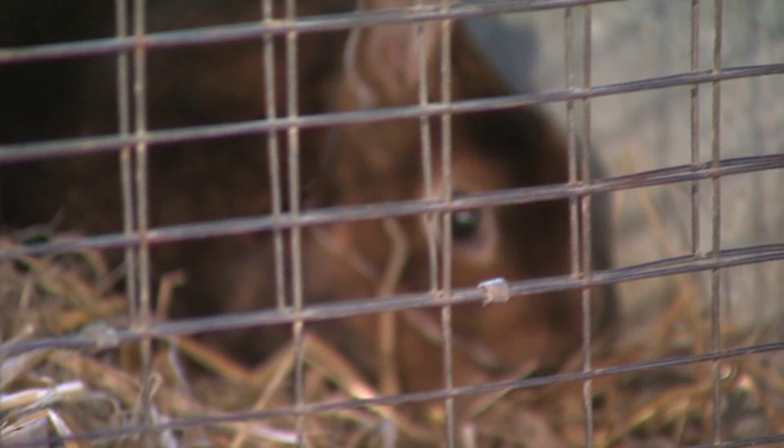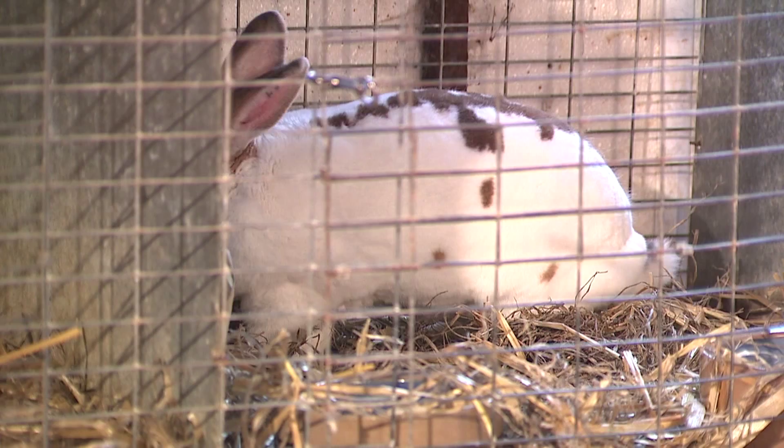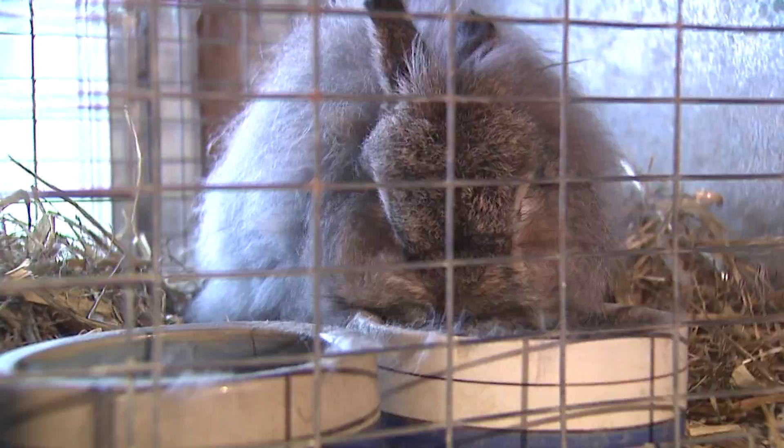Rabbits don't need shots like a dog or cat. They're generally fairly healthy if you have them on good feed with some treats and veggies on the side. Rabbits make really fantastic pets — they're very sociable, you can litter train them, teach them to walk on a leash. Your child can compete in 4-H, meet lots of other breeders, see lots of different types of rabbits, and just have fun at the shows.